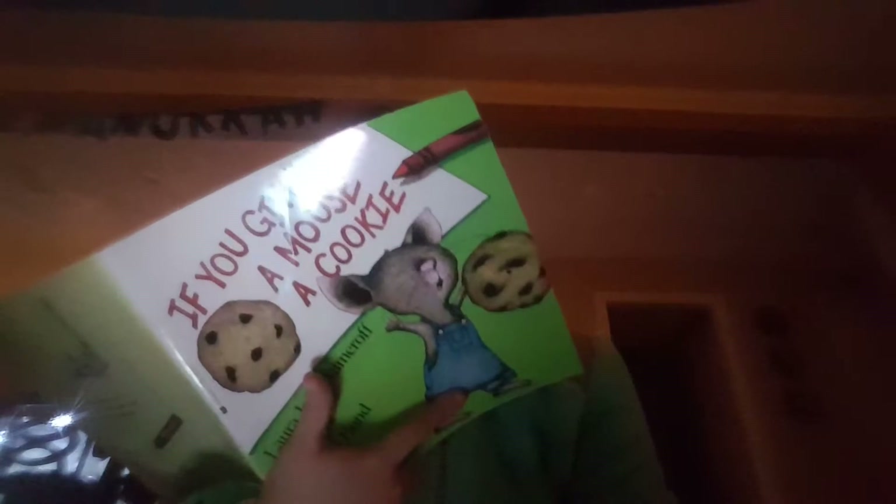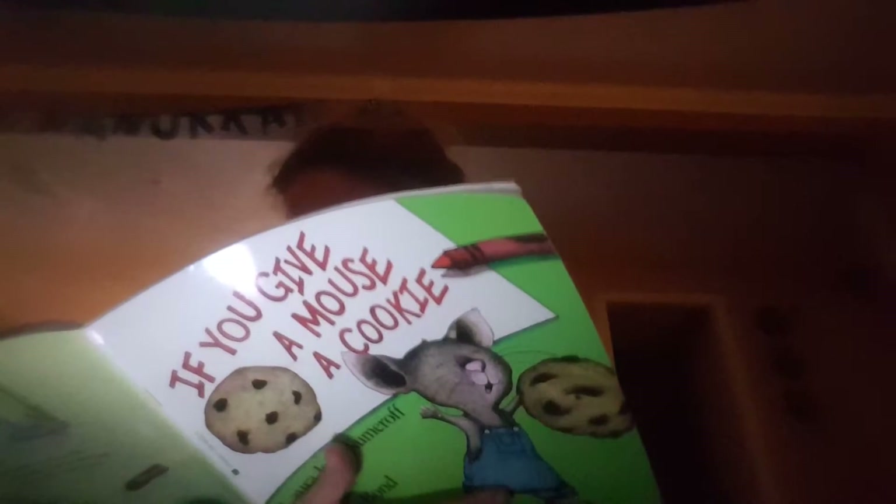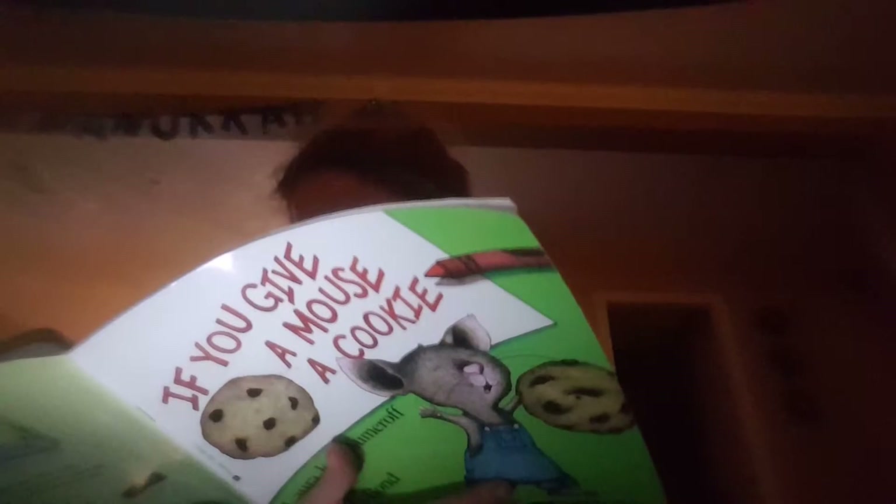So you'll read to him from one of your books, and he'll ask to see the pictures. When he looks at the pictures, he'll want to draw one himself. He'll ask for paper and crayons — and there he is in his underwear, jumping away.